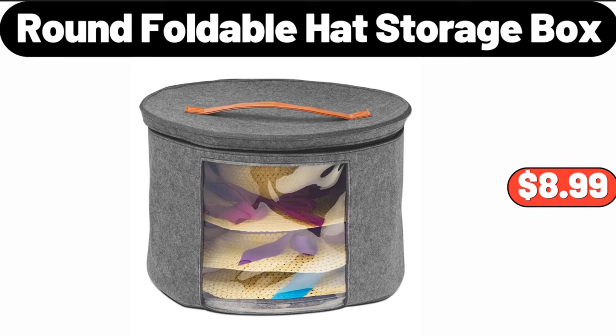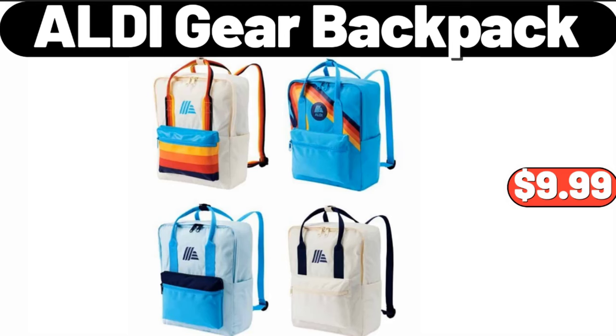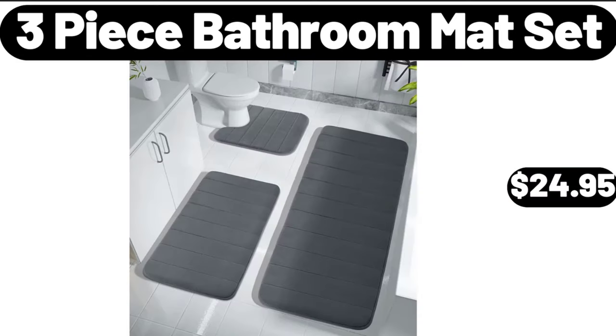Round foldable hat storage box, 6.5 ounces, $8.99. ALDI gear backpack, $9.99. Three-piece bathroom mat set, $24.95.